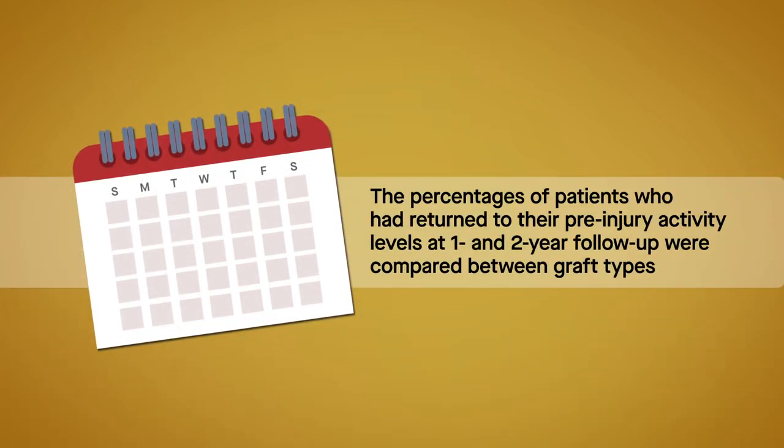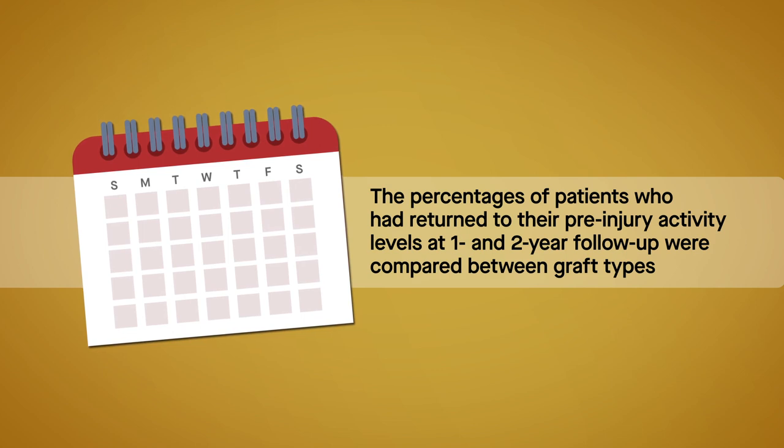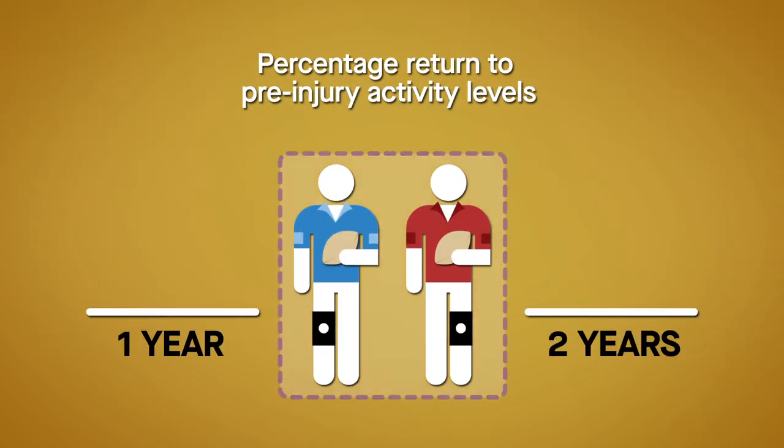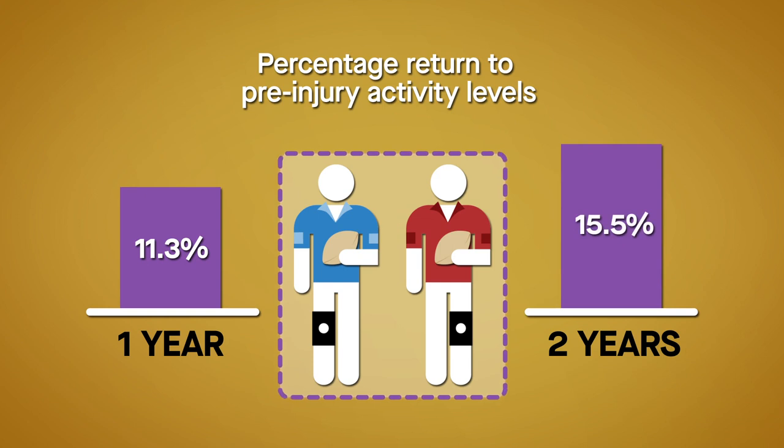The percentages of patients who had returned to their pre-injury activity levels at 1- and 2-year follow-up were compared between graft types. The Marks questionnaire was used to quantify activity. At 1-year follow-up, 11.3% of all patients had returned to their pre-injury activity levels, while the percentage rose to 15.5% by 2 years.